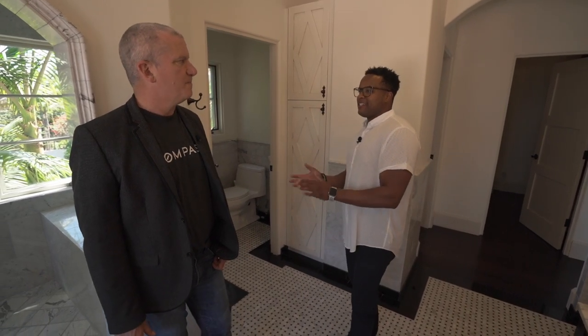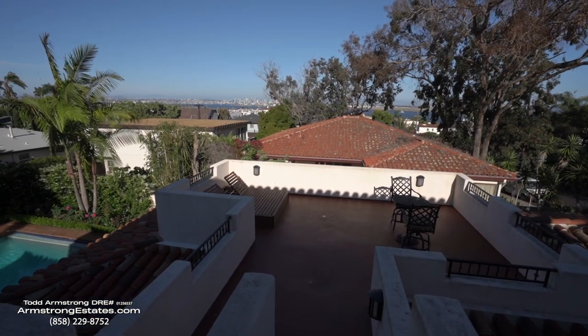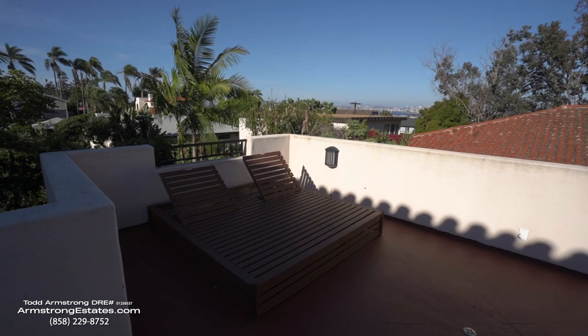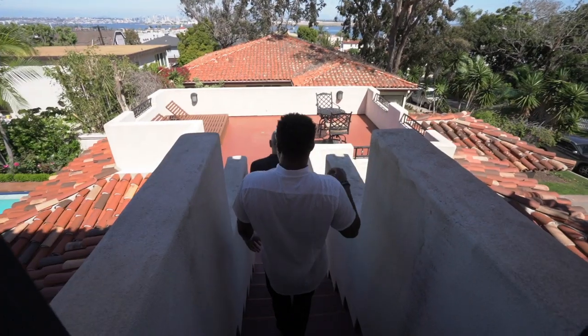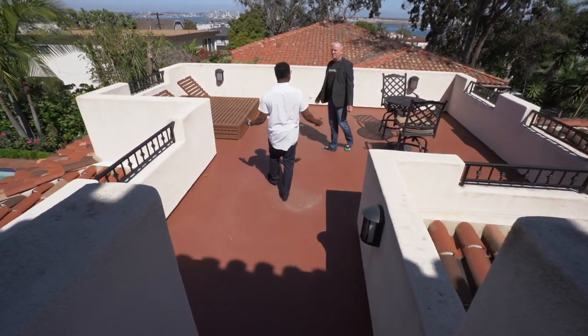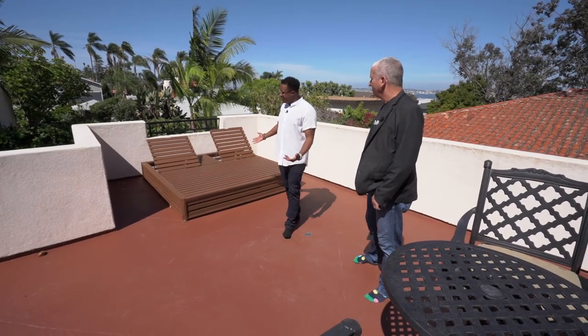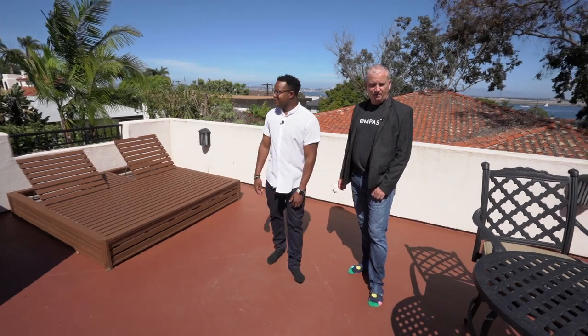We've seen the downstairs, the master bath, and the master retreat. Now, are you ready for that really awesome rooftop deck? Let's go check it out and see the view. Oh man — feel the sun and feel the California breeze. There's nothing better than this. It's the perfect living here in San Diego. I love how the homeowners have it set up — it seems like they might be having a glass of wine from that wine cellar out here.